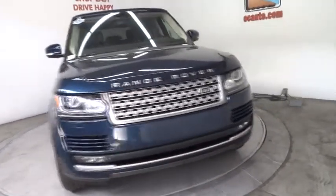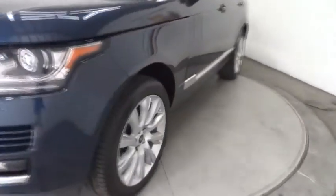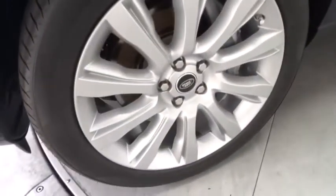Keyless start. Four-wheel drive. Four-wheel disc brakes. Wouldn't you look great in this vehicle? Stop in today and see for yourself.